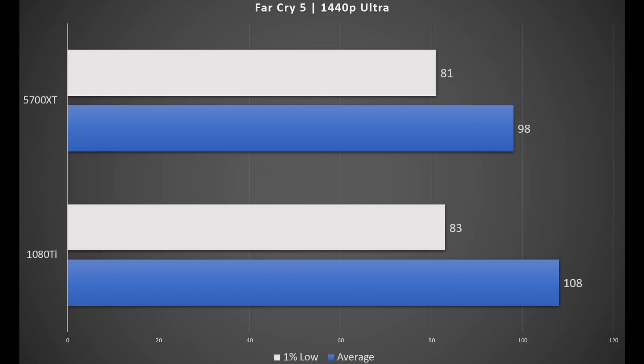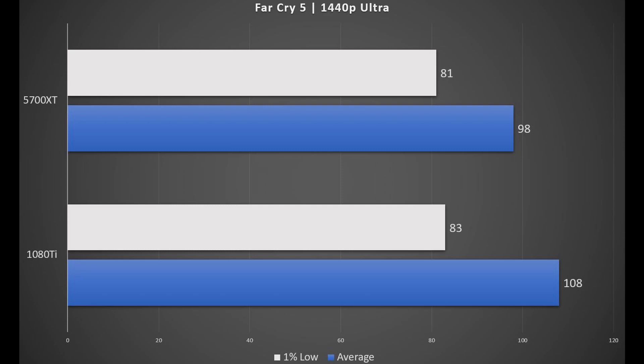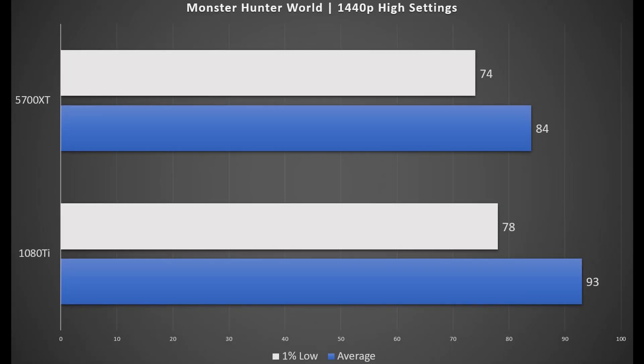In Far Cry 5 at ultra settings, the difference is 10 fps on average while the 1% low is within the margin of error at 2 fps. At 4K, the 1080 Ti is still pushing 68 fps on average with 63 fps on 1% low, while the 5700 XT is barely pushing above 60 fps.